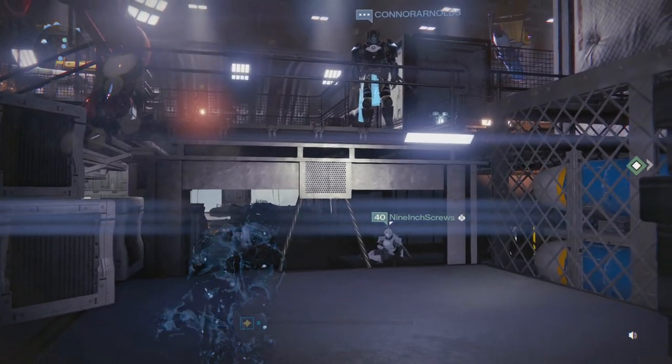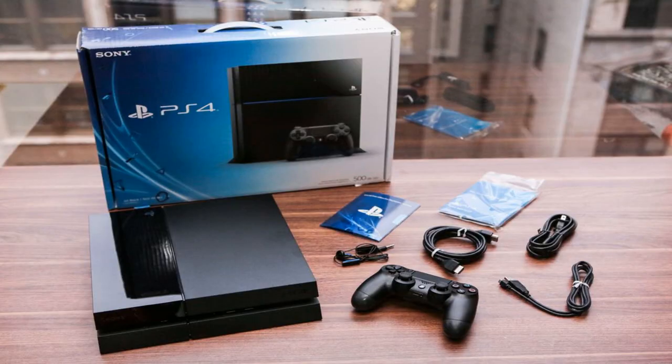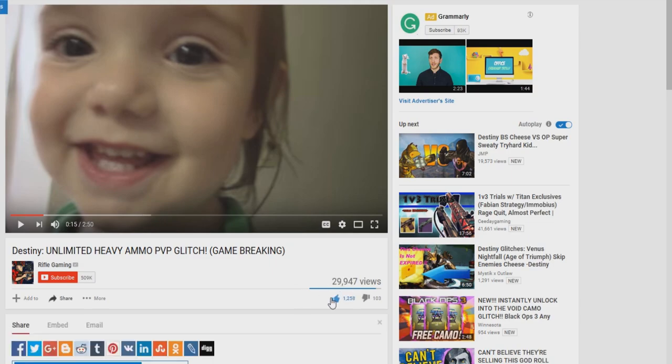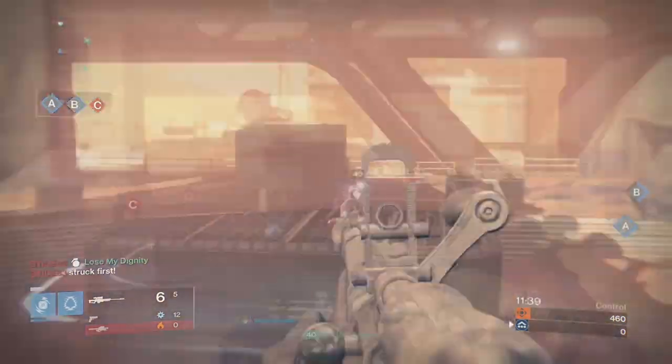I am doing a PS4 giveaway currently and I thought I'd let you guys know in case you don't know how to enter to have a chance at winning this. All you have to do is show support on my videos by leaving a like and then subscribe if you haven't. Then after you subscribe, be sure to turn on that notification bell to stay notified.